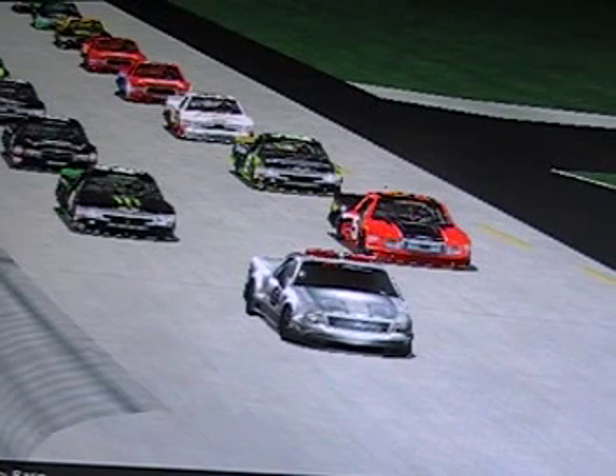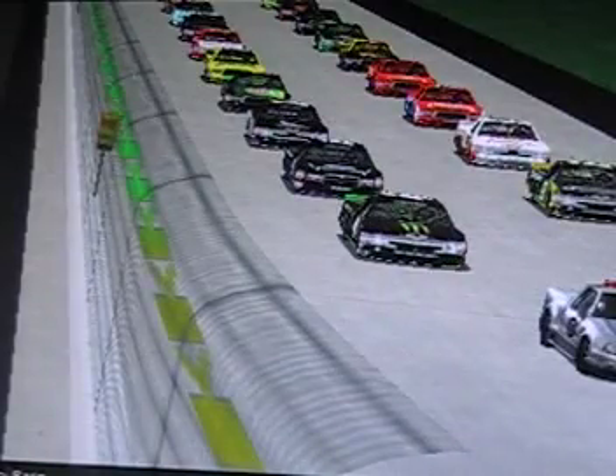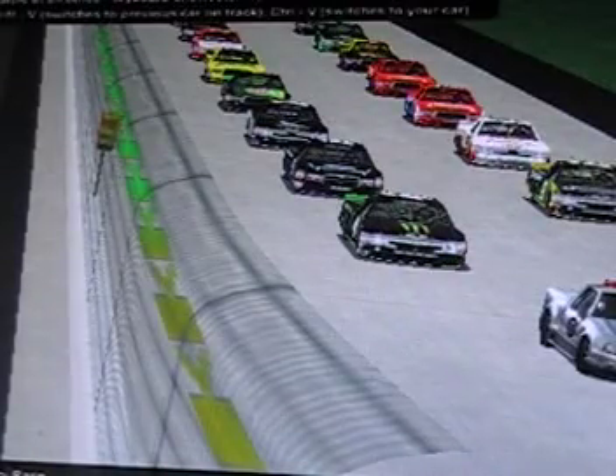Next stop on the Traxxas Truck Series brings us to Nashville Super Speedway, as today we are here for the running of the Federated Auto Parts 200 from Nashville Super Speedway. Should be a great race here today. On the pole is Luke Walker in truck number 5, the number 5 Ford. Alongside him is Tina McCoy in truck number 4, our Daytona winner.